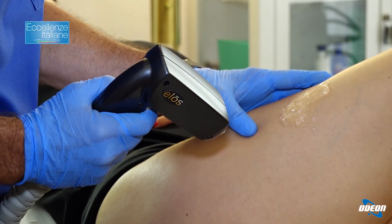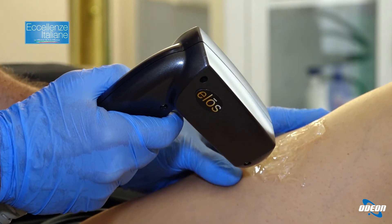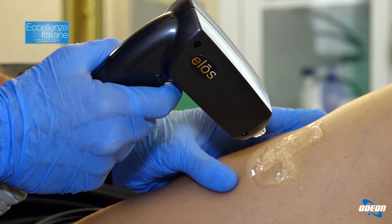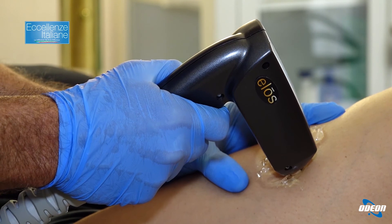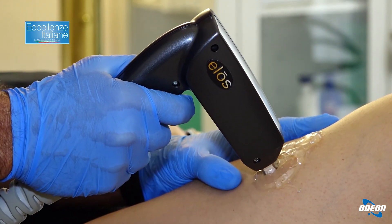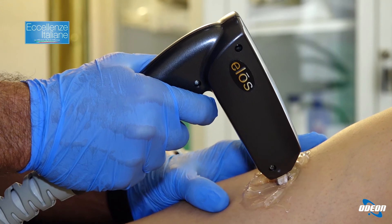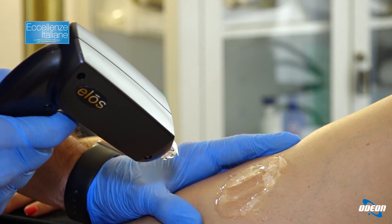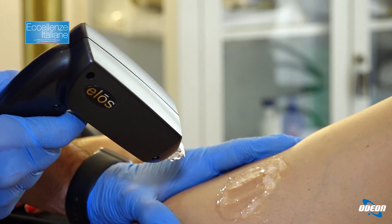Vediamo qui in trasparenza sotto il gel una piccola teleangectasia cutanea, un capillare, e cominciamo a trattarlo. Con due o tre sedute a distanza di 20 giorni, il calore generato dal laser a diodo a 915 nanometri farà chiudere il capillare perché riscalderà l'emoglobina, le pareti del capillare collasseranno e non si vedranno più.